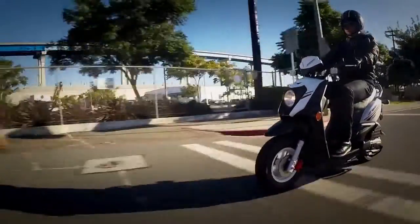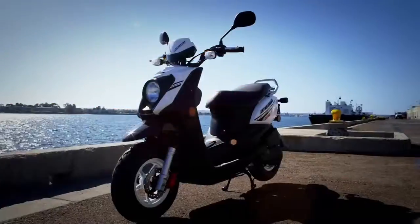Proof that style, performance, dependability, and value can live on two wheels.